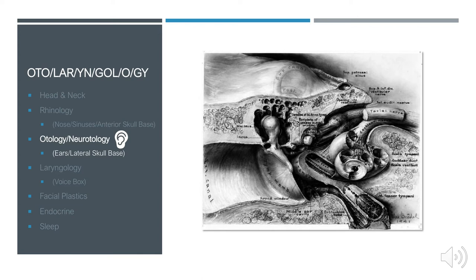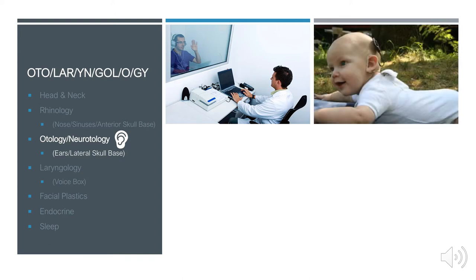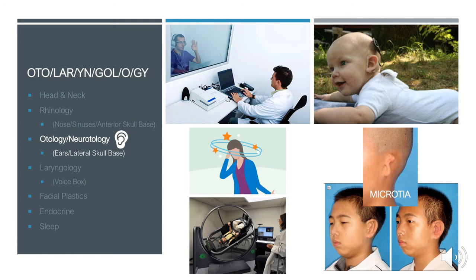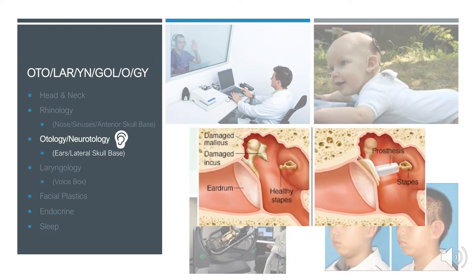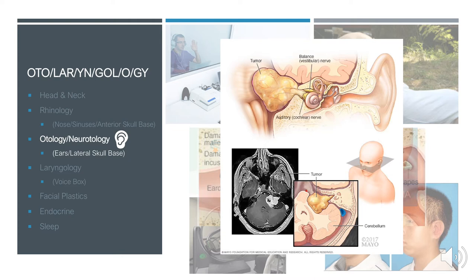In the field of otology and neuro-otology, we treat issues of the ears and lateral skull base, working closely with audiologists. One of the most impactful procedures is cochlear implantation, which we can perform not only in babies but also in elderly individuals with hearing loss refractory to hearing aids. We also diagnose and manage patients with dizziness through vestibular testing to identify the source of balance issues. We perform microtia repair for congenital ear abnormalities, repair damaged ossicles from chronic ear disease or trauma, and work closely with neurosurgery to resect lateral skull base tumors.